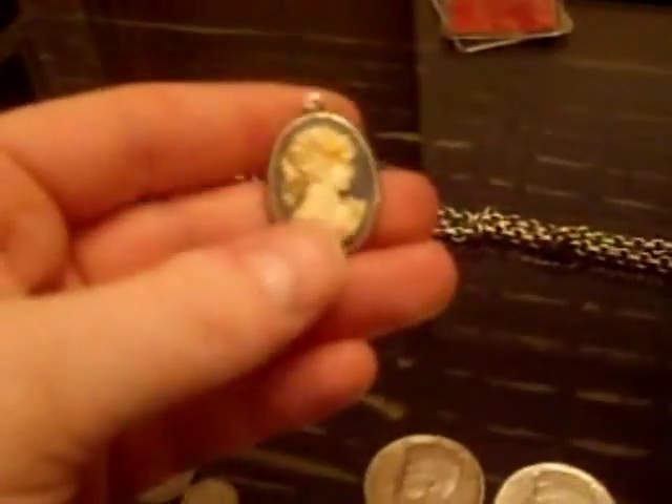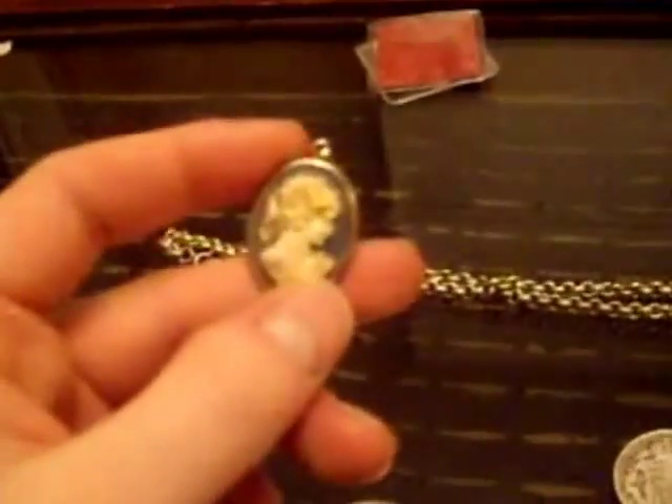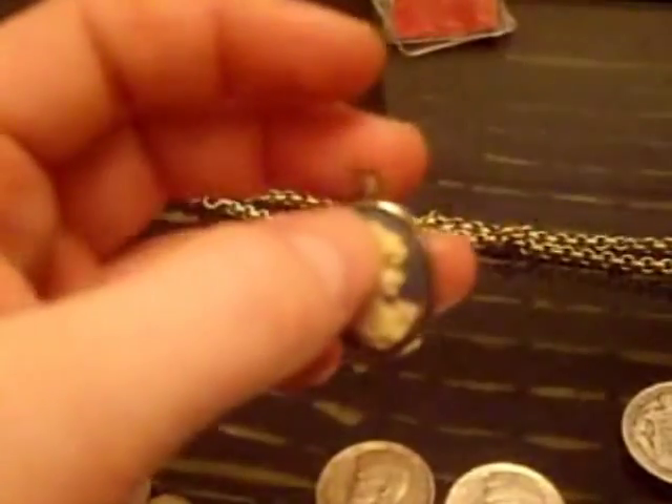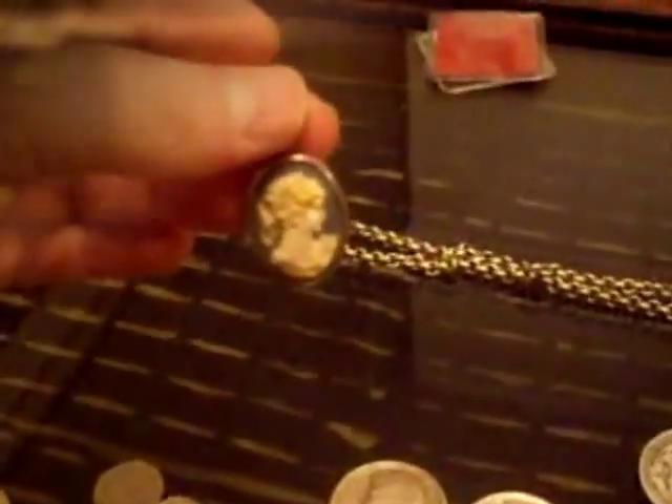Also on the jewellery front I picked up this nice cameo for a quid. It's sort of in the Wedgwood style — it's ceramic, just on a base metal back — but really pretty. I'll get that on a snake chain and pop it on eBay and see how it goes.